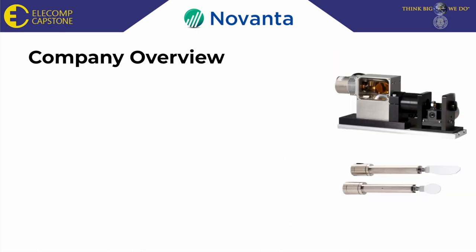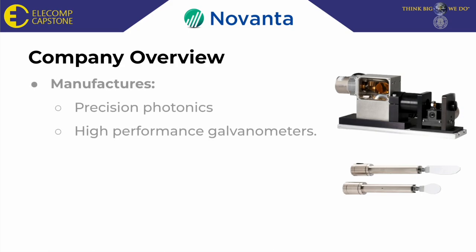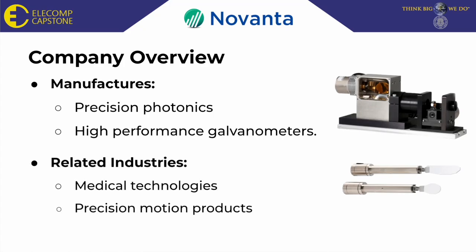Novanta, our sponsoring company, manufactures precision photonics and high-performance galvanometers, and their products can be seen in many industries, such as medical technologies and precision motion products, to name a few.